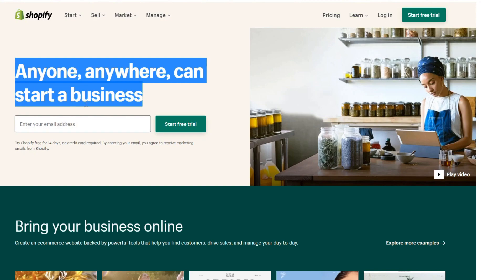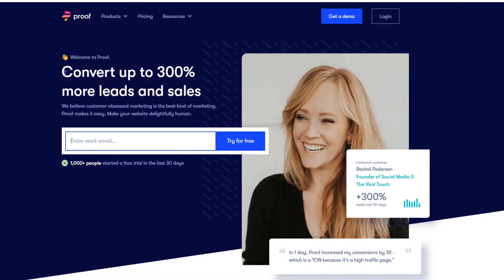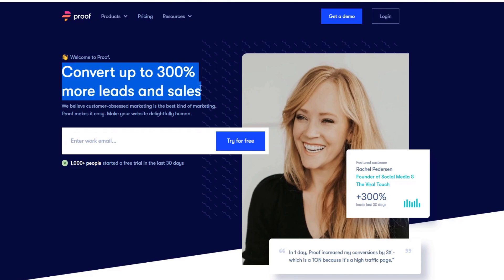The next huge conversion killer is a poorly optimized header or just a lack of any kind of hook. After looking at data on hundreds of websites over the past couple of years, we found that a lot of people will not even scroll past the main above-the-fold content. Above the fold is basically what people can see on screen without scrolling. It's really important you have a captivating hook that speaks to the pain points and the solution you offer.